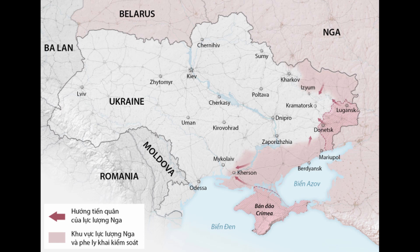Land-launched anti-ship missiles are considered a significant threat to Russian warships in the Black Sea. Ukraine's military claims that two of its Neptune anti-ship missiles hit the cruiser Moskva, the flagship of the Russian Black Sea fleet, causing it to sink off the city of Odessa in mid-April.